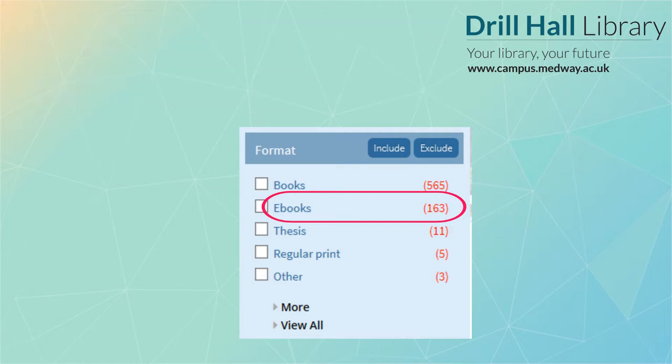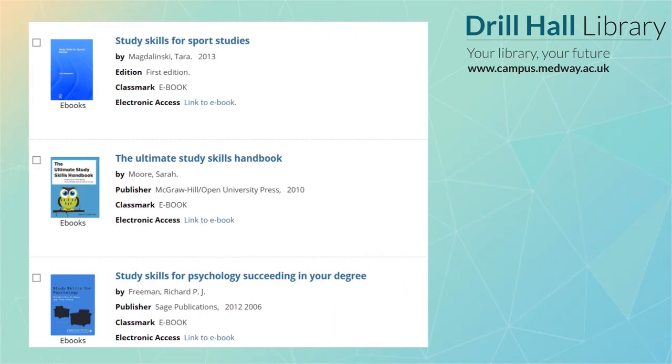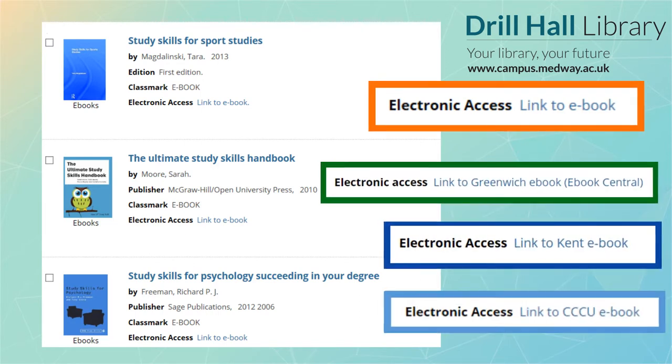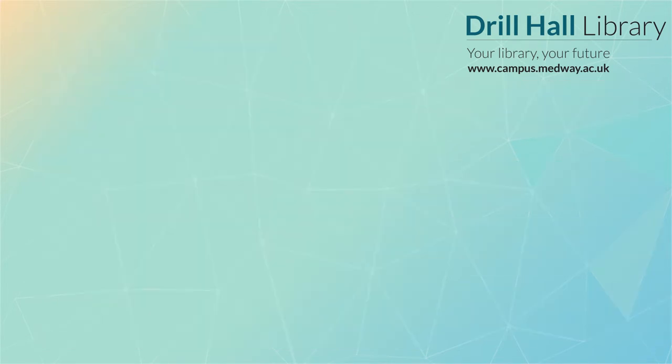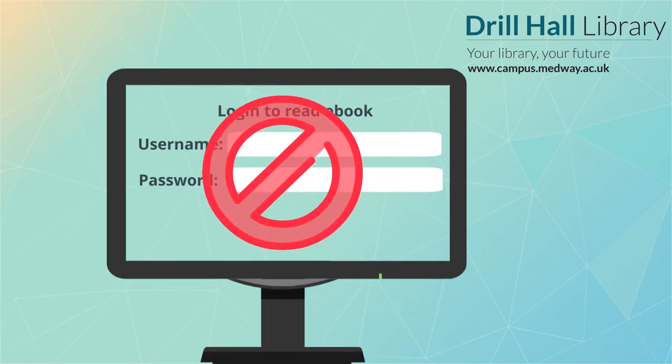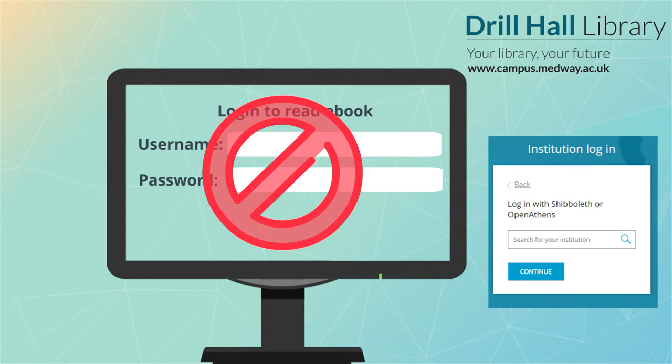Once you click the word e-books, LibrarySearch will display a list of books which you can read from the comfort of your own home. Just click on the links like these ones. If you get a login screen, don't enter a username or password unless you're absolutely sure it's a university screen. As a clue, you'd see the university logo if it was. You can often use institutional login options to find your university and be directed to the correct login screen.